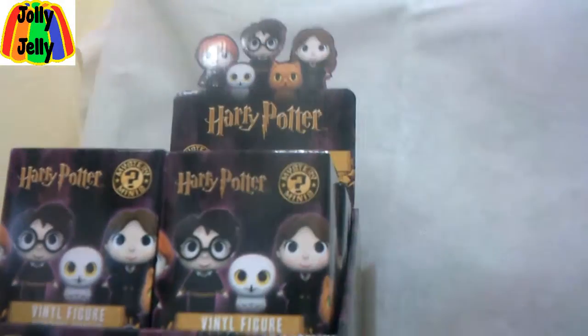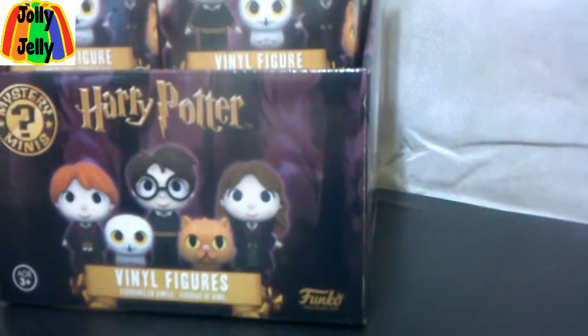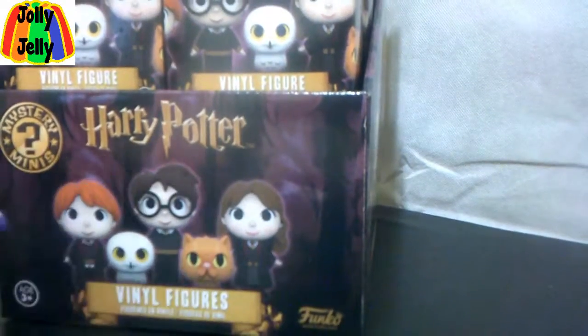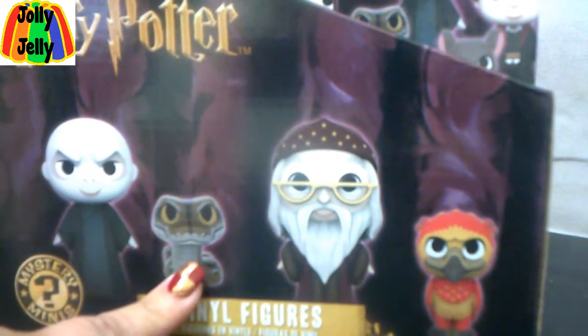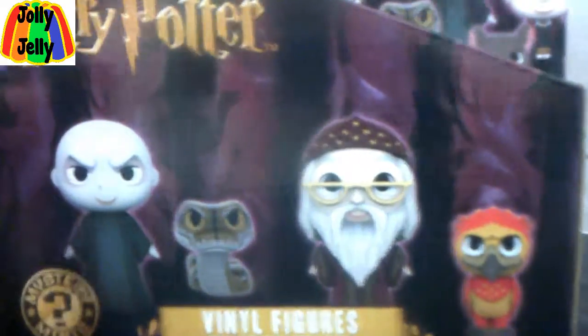So I want to talk about the packaging first. You see Ron, Harry, Hermione, Hedwig, Crookshanks. You see Voldemort, the Genie, Dumbledore, Fawkes, and the Mystery Minis logo.